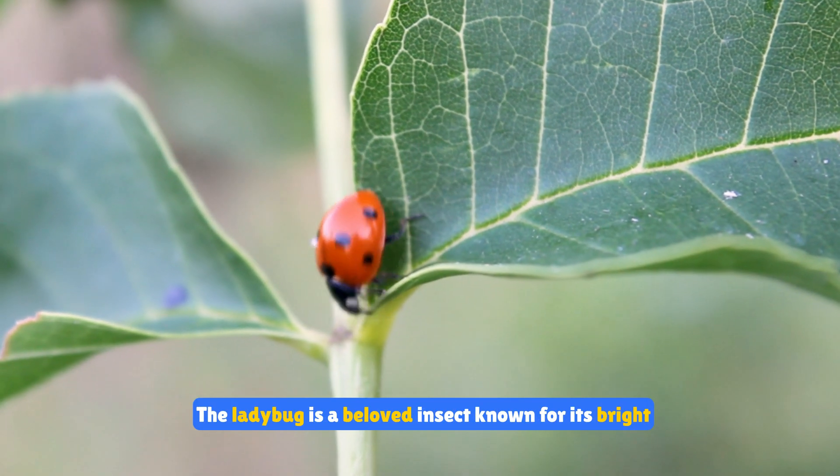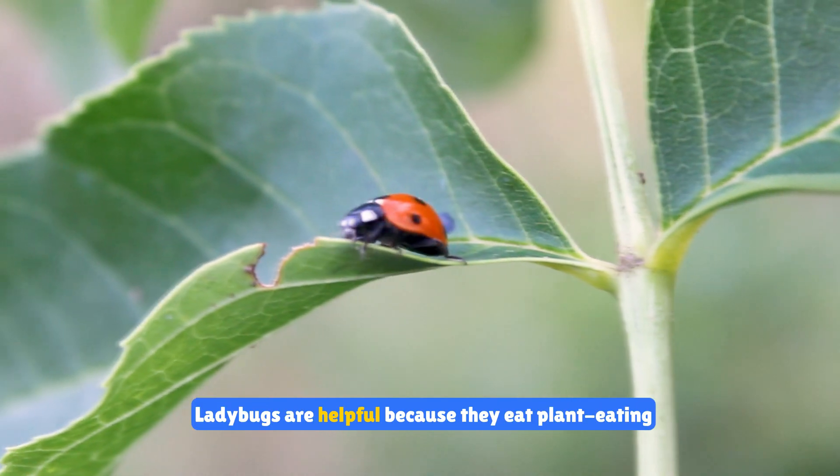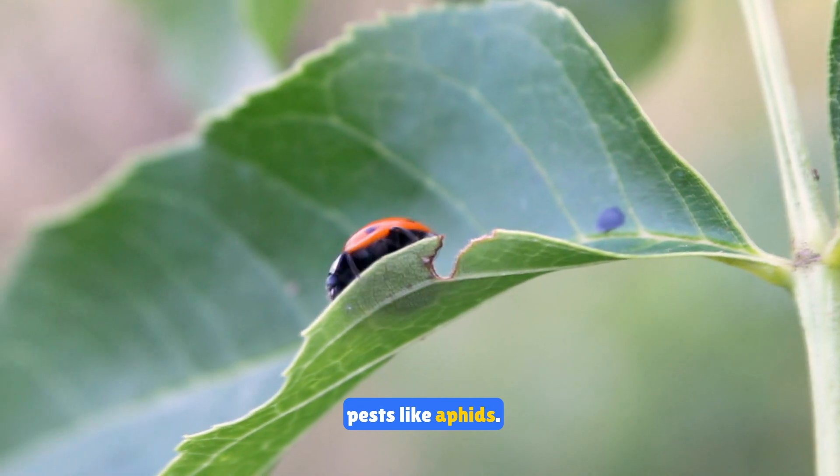The ladybug is a beloved insect known for its bright red shell with black spots. Ladybugs are helpful because they eat plant-eating pests like aphids.